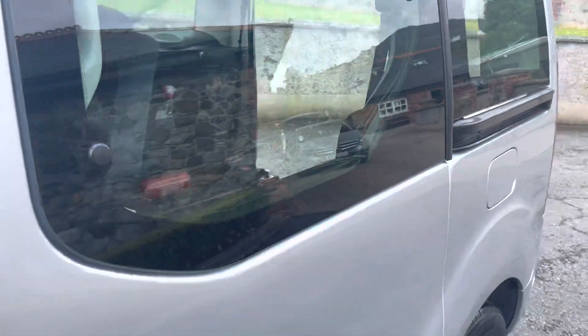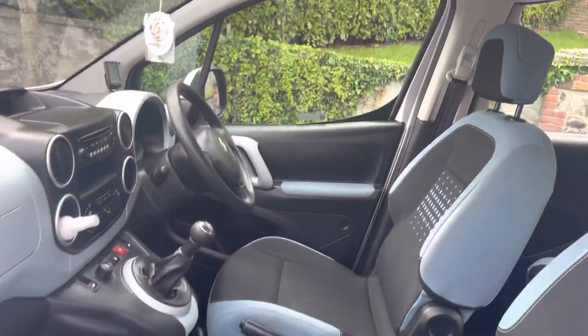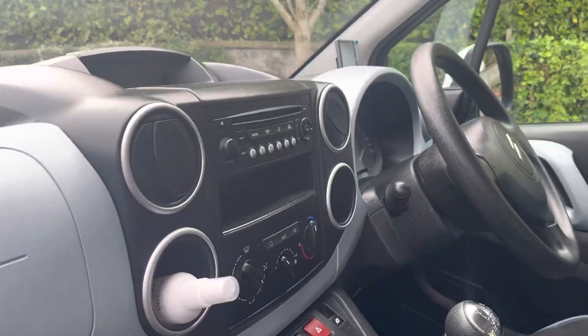Very economical and reliable. It's the XTR version, so very, very well specced out.